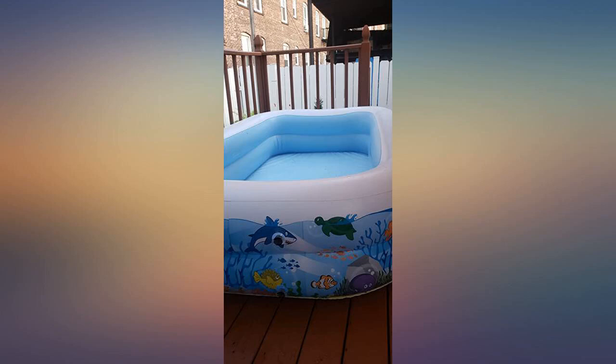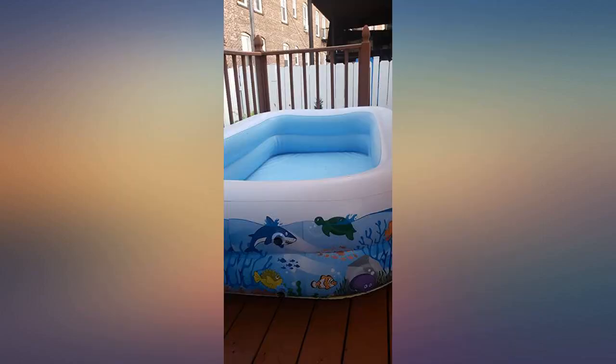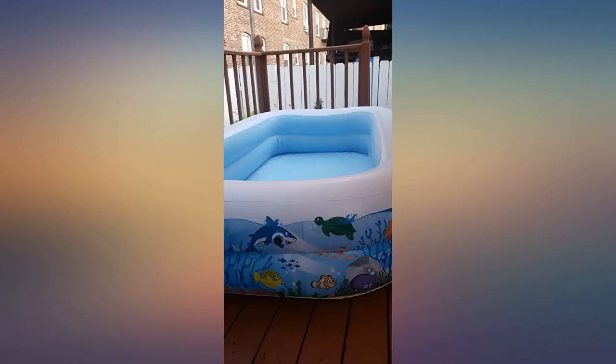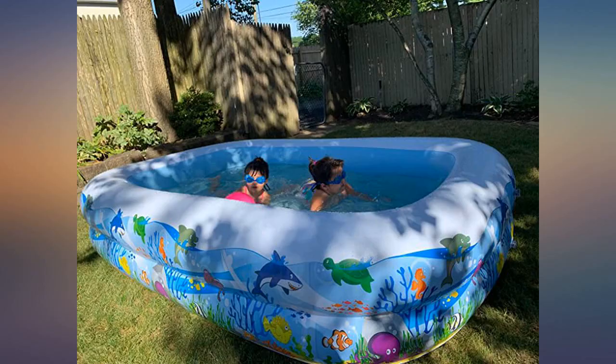Very nice, affordable pool for smaller children to beat the heat. Material is nice and thick, does not lose air — blown up for over a week so far and still holding strong. This inflatable pool is obviously perfect. The size is great for kids 1 to 5 years old, and it is stable and strong.